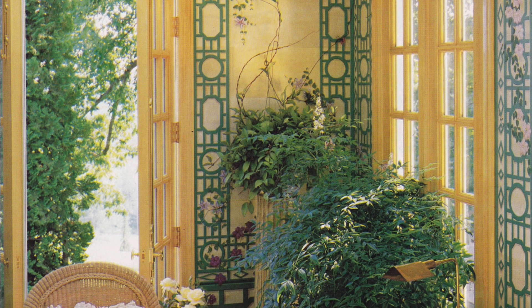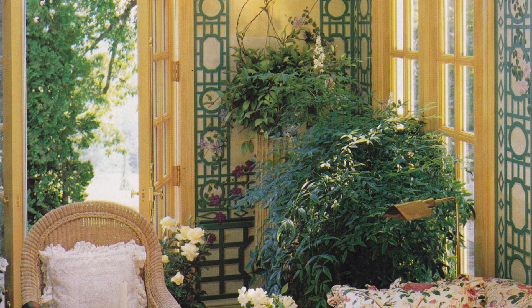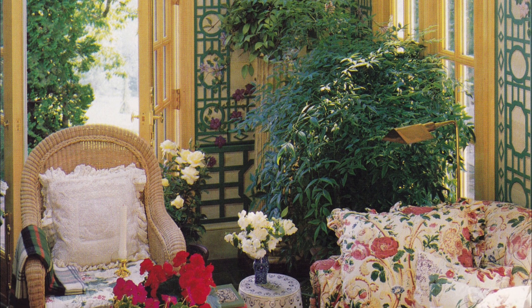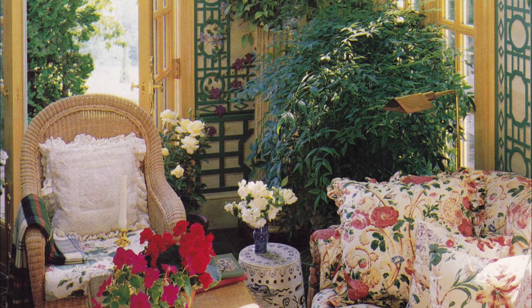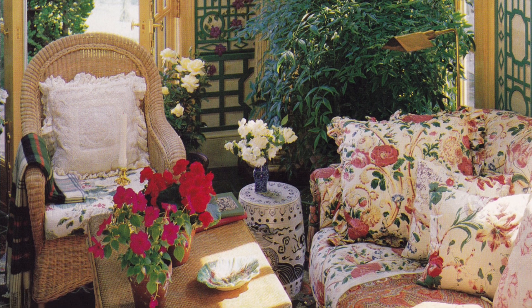The sunroom is another area of the home that features the same trompe l'oeil walls. In this space, cozy rattan furniture and a floral sofa create a warm and inviting area, surrounded by beautiful foliage and vibrant flowers.